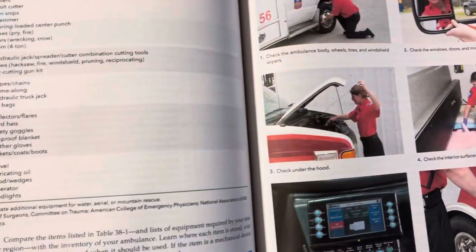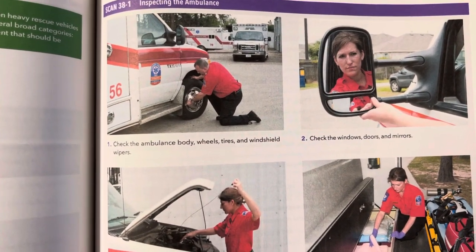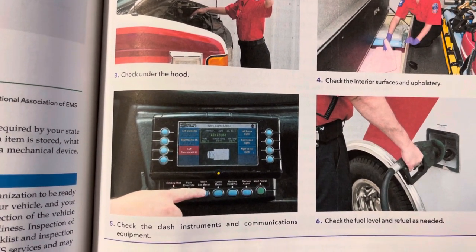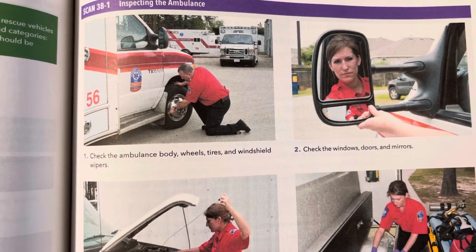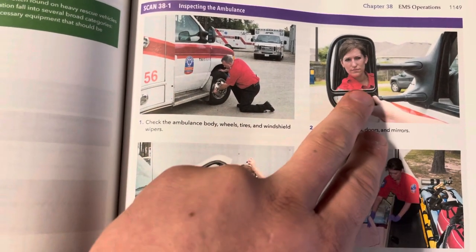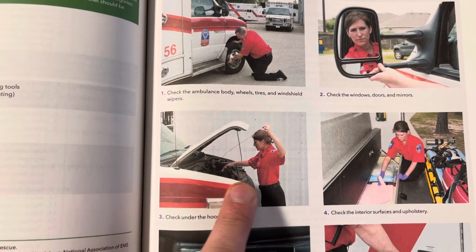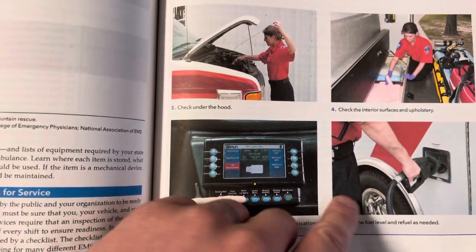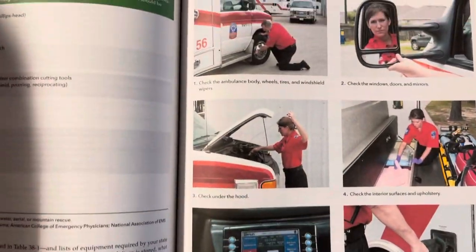The other thing to cover is that you have to check the ambulance before service. Before each shift you'll have to go through a checklist — most companies I've worked for have one. You have to inspect the tires, make sure the grooves are good, make sure you can see through the rear view mirrors, check the engine, make sure the oil is good, and make sure you're fully stocked and have fuel in the vehicle.